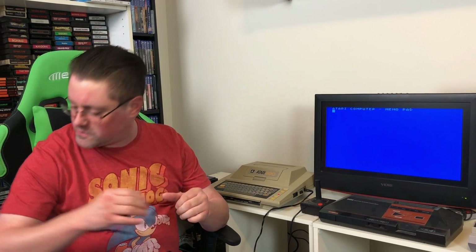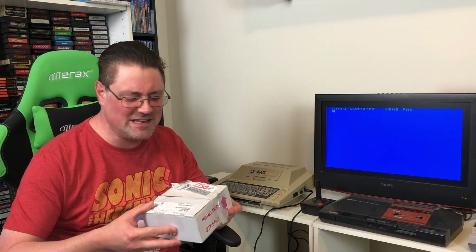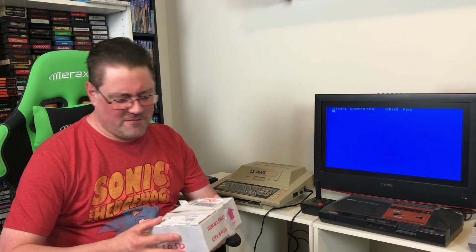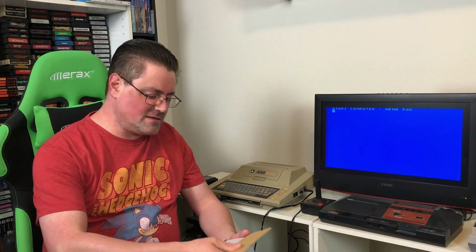These are some great folks. They have sent me some Atari 400 games and these aren't easy to find. I find 2600 stuff all the time, and every so often I'll find some 5200 stuff. You just don't find this stuff. And they had these and they didn't need them, so they sent them my way.